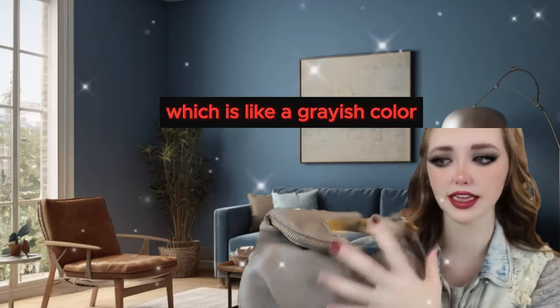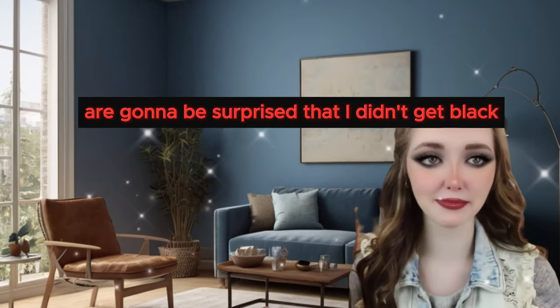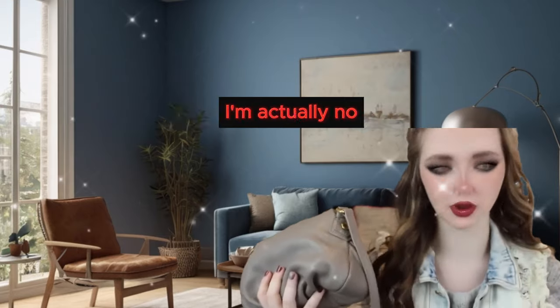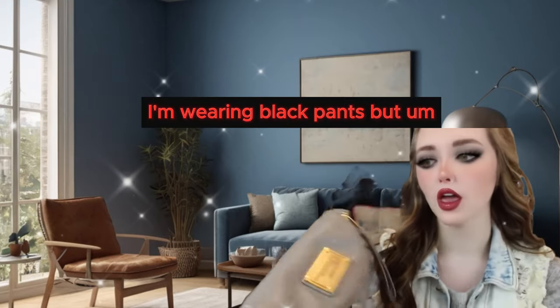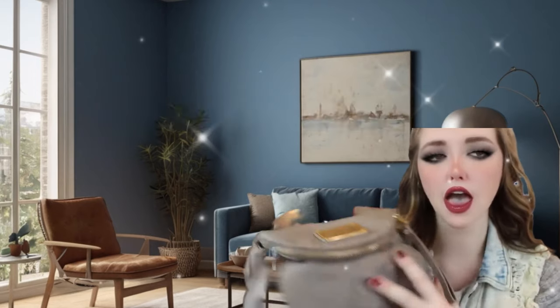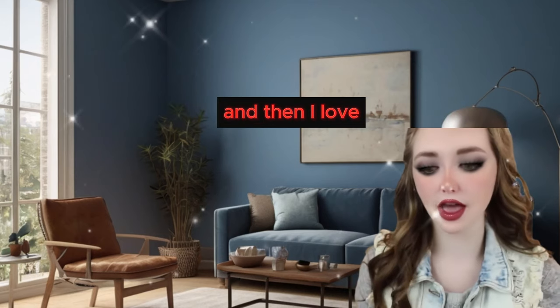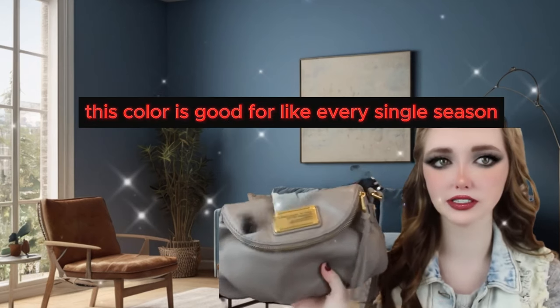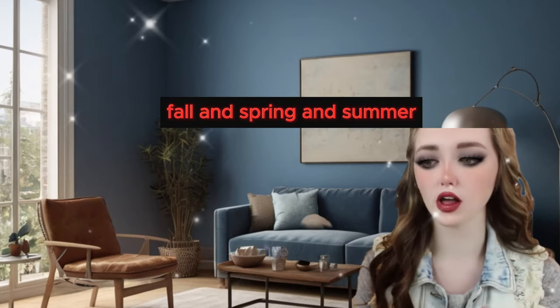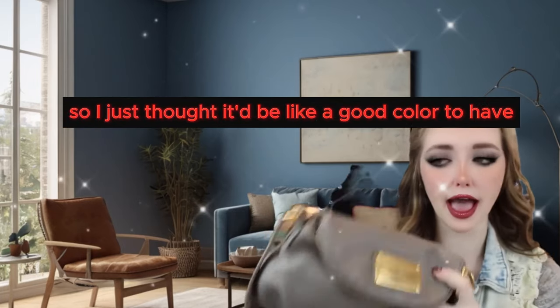So the purse is in the color warm zinc, which is like a grayish color. I know you guys are going to be surprised I didn't get black because I always wear black. I didn't get black just because everything I have is black so I thought it'd be good to change it up. And I thought this color is good for every single season - it kind of works for winter, fall, spring, and summer. You can incorporate it with everything.